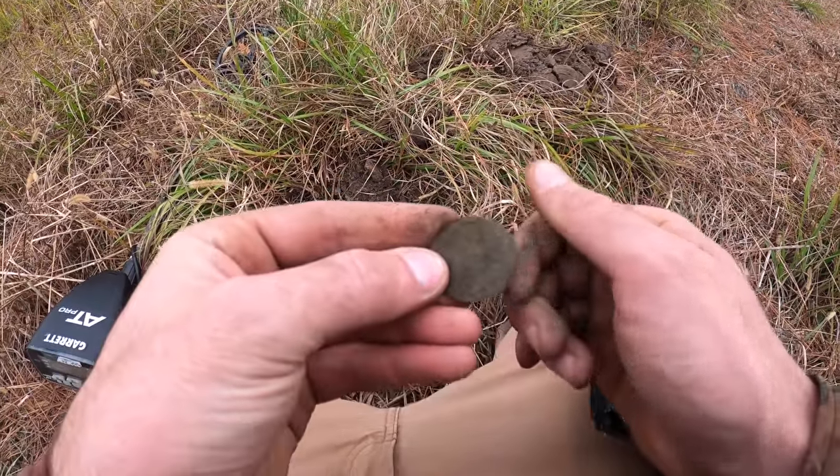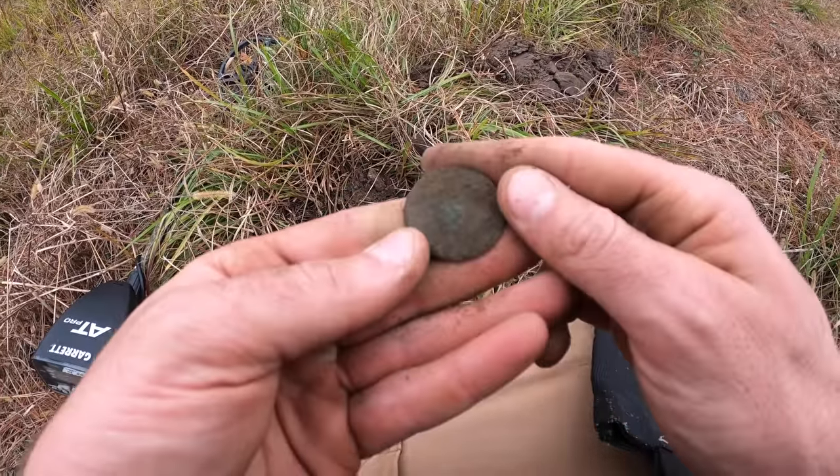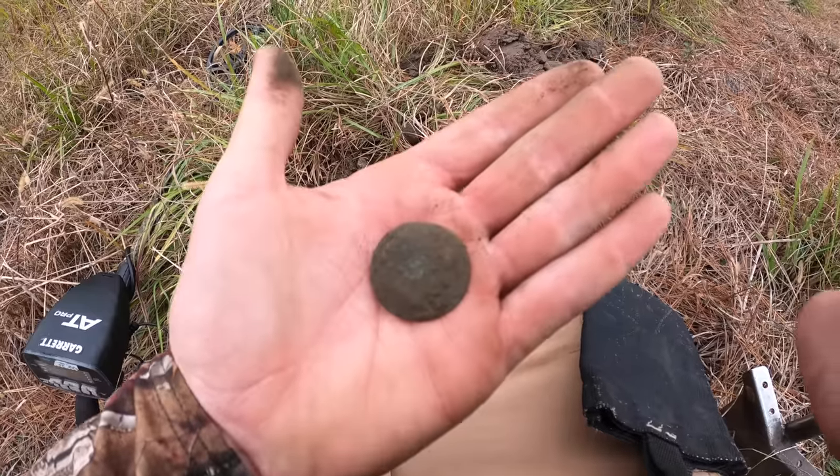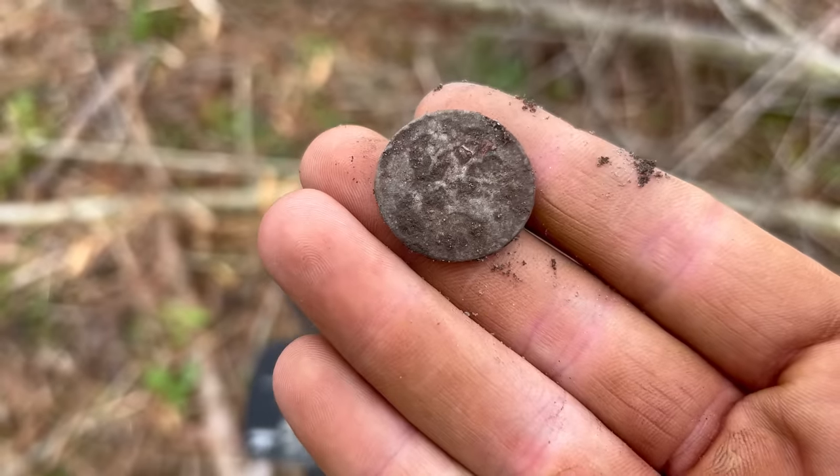Oh yeah, definitely not a coin - too thin. We'll clean it up a little more later. I'll take it though - first button I've found in a while. Does that look like something to y'all? It's pewter.